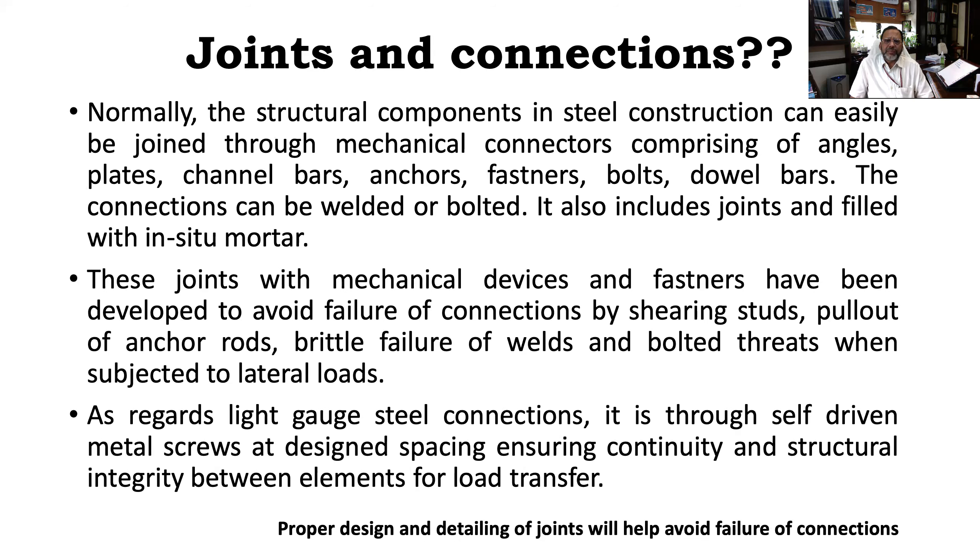Joints and connections: being a structured metallic connection system, light gauge steel construction uses what is called dry jointing, where through angles, plates, channel bars, anchors, fasteners, and bolts you can connect steel beams and columns. For light gauge steel connections also, it can easily be done through self-driven metal screws at designed spacing, ensuring continuity of structural elements for load transfer. Connecting a light gauge wall panel uses self-driven screws, while connecting the steel frame uses mechanical connectors in the form of angles, plates, channel bars, anchors, and fasteners.